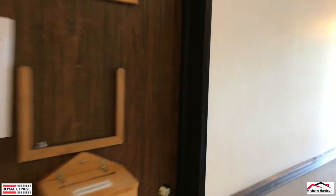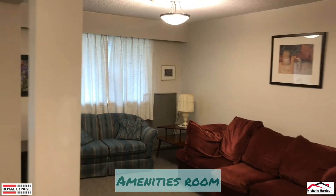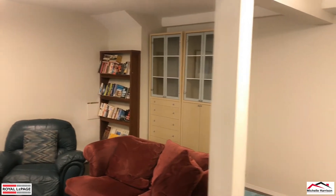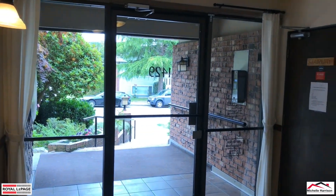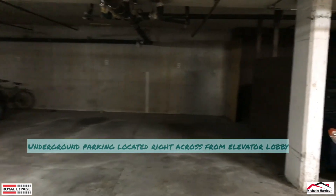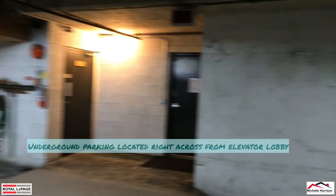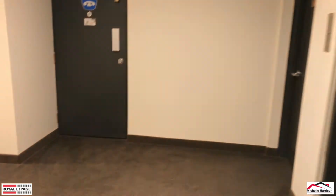I'll also show you the amenities — just a little meeting room, pool table, a little place to gather if needed, or for strata meetings. And here we are in the parkade. Number nine is your parking stall, right at the front. You come through this room and straight to the elevator — so it's convenient that way.